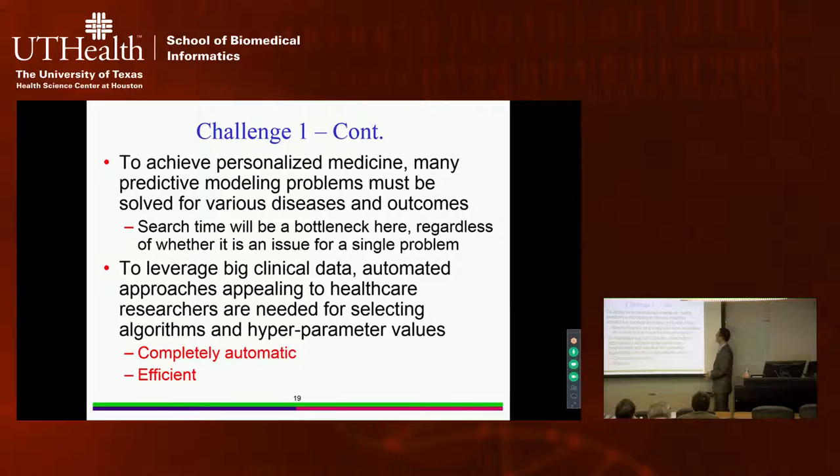And if you're working on personalized or precision medicine, you want to consider multiple diseases — perhaps a few dozen — and for each disease, several outcomes, building a predictive model for each disease-outcome combination. You can easily end up with thousands of predictive modeling problems, as is already the case at the Veterans Affairs Hospital. Even if search time is manageable for a single problem, it becomes a serious problem at this scale.